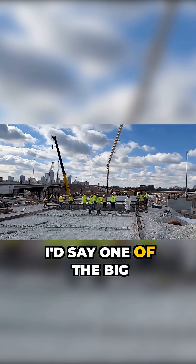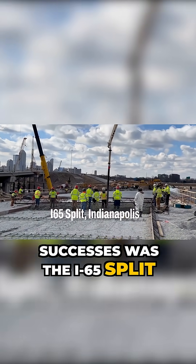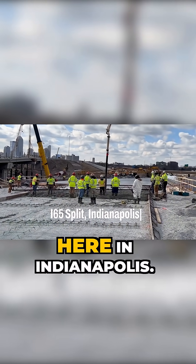I'd say one of the big successes was the I-65 split here in Indianapolis.